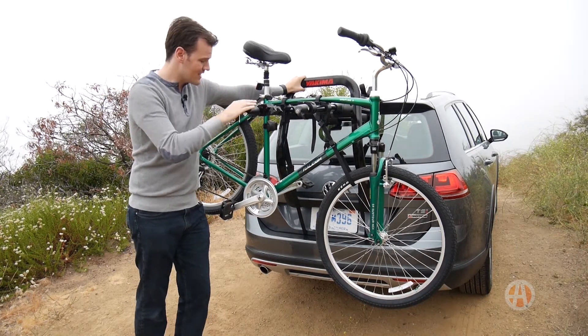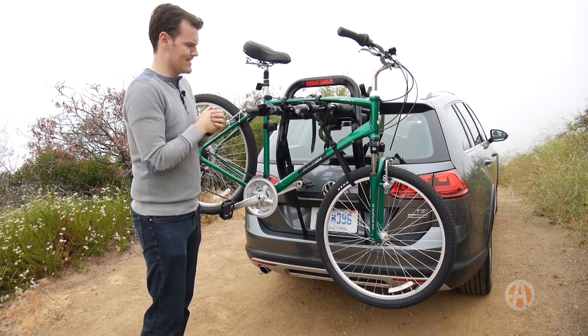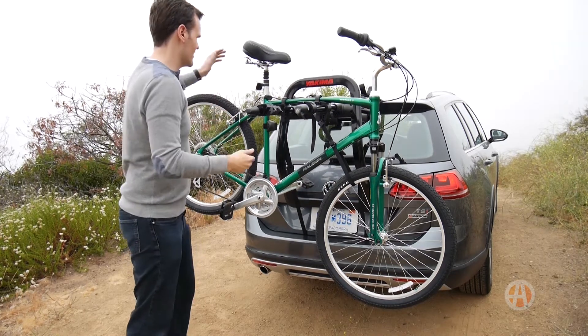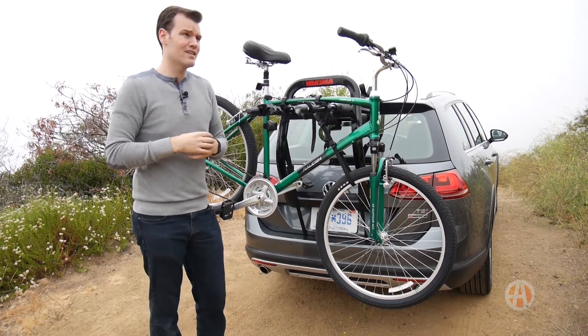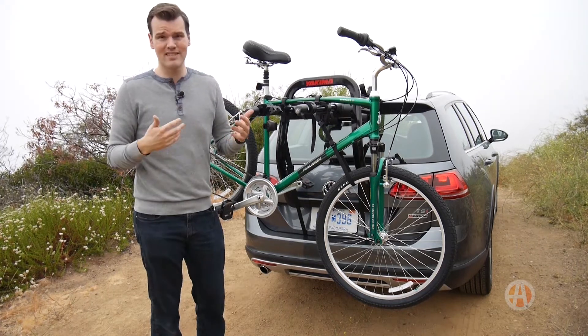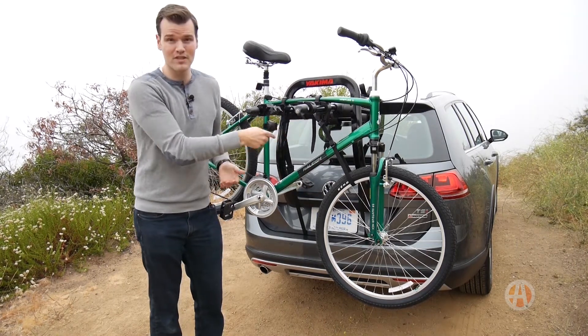In terms of the Alltrack, it does require the use of what's called an anchor attachment. The short version of this is that you cannot really raise the hatch when the rack is attached. Yakima does not encourage you to do that in any event, but it does make it rather difficult to access things once they're inside.